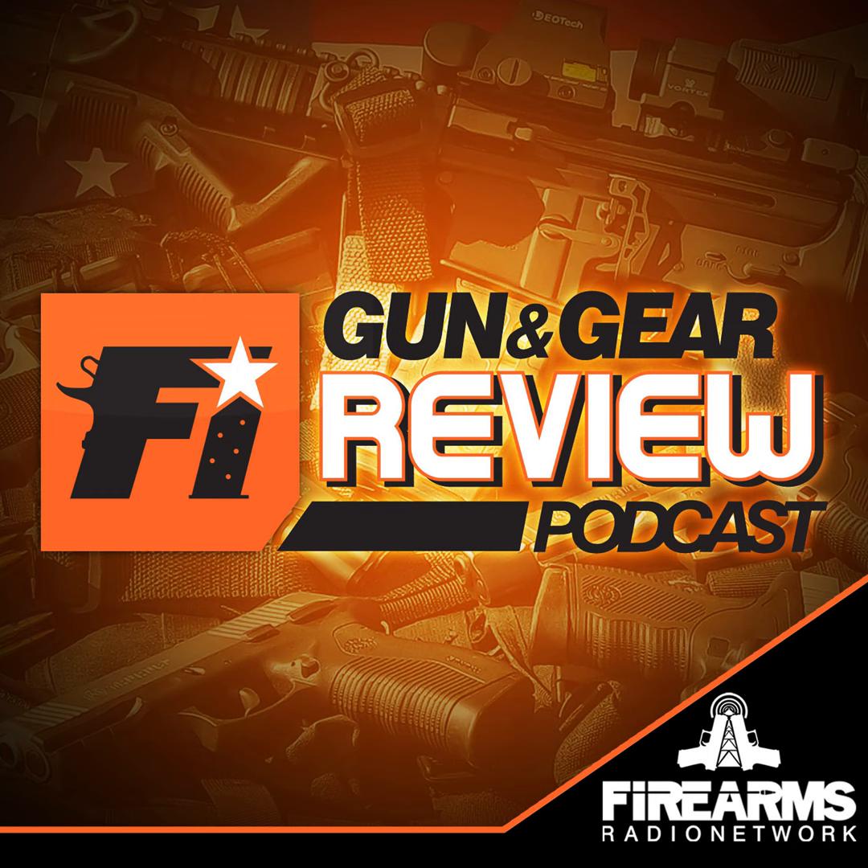Our bandwidth sponsor is our buddies over at Patriot Patch Co. You can go join the Patch of the Month Club. I haven't seen mine yet but they're sending them out. I got mine — it's the Lady Liberty with the NODs. It's pretty interesting and cool looking — not my favorite one, but it's a good one.